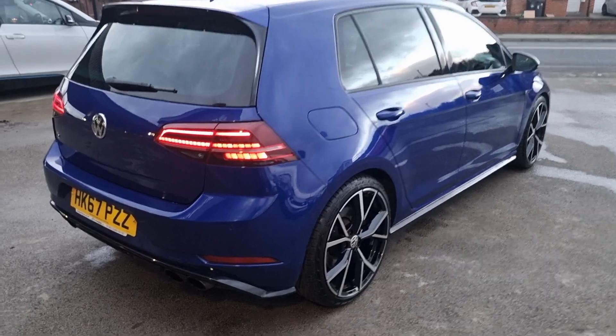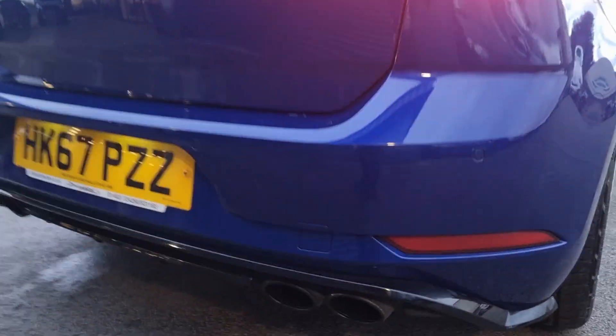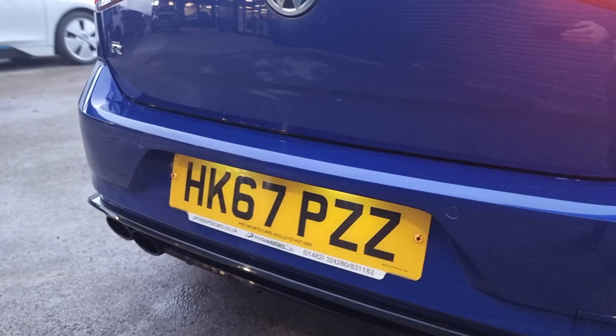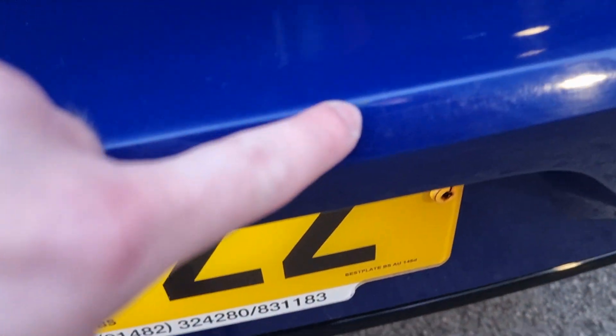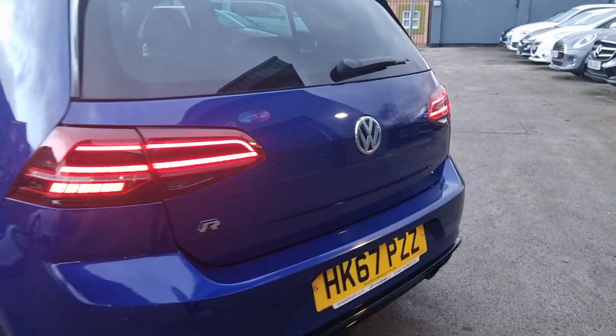Coming round to the back, you've got your rear sensors just across the lower bumper, and the gloss black diffuser area. The load area is in good condition — there isn't any nasty dents or scuffs. There's a little chip just here, which is very, very hard to pick up. But other than that, it's in very good condition.